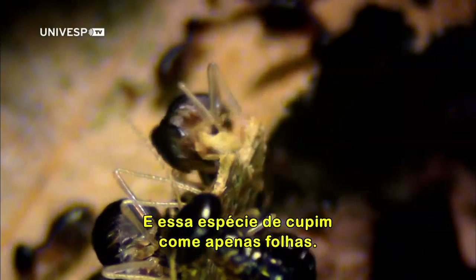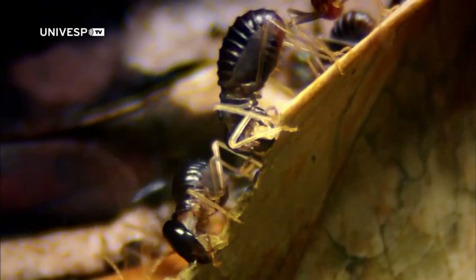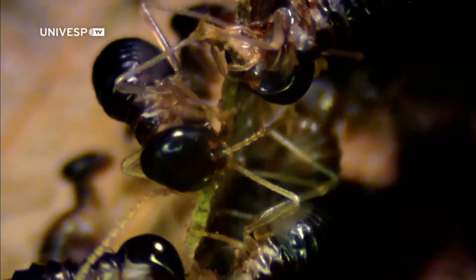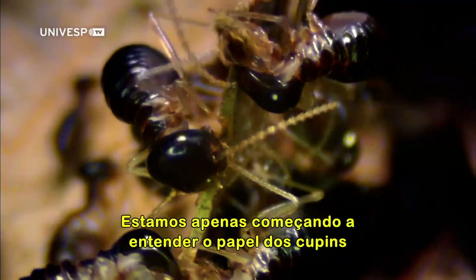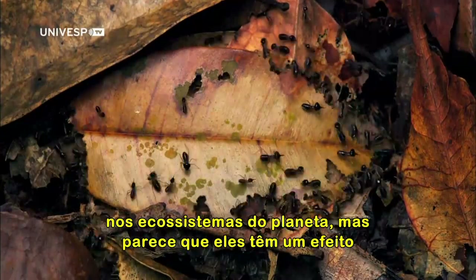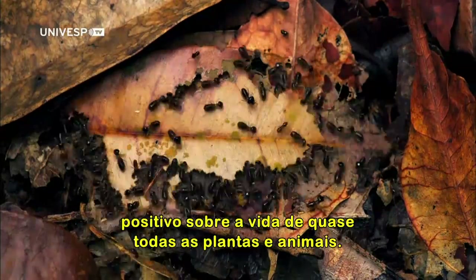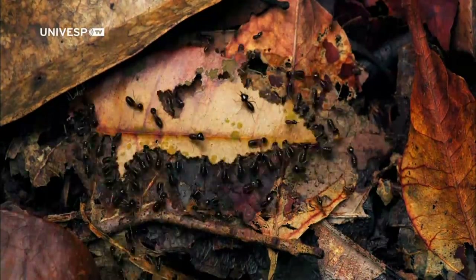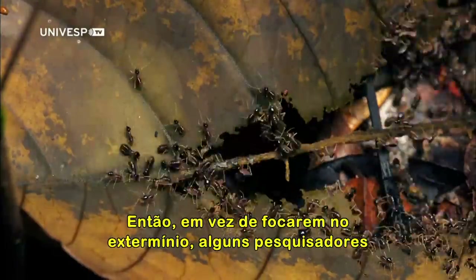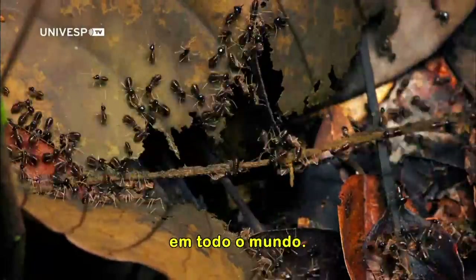This termite species eats only leaves. We're only just starting to understand the termites' role in the planet's ecosystems, but it looks as though they have a positive effect on the lives of almost all plants and animals. So instead of focusing on extermination, some researchers are beginning to think we should be protecting termites all over the world.